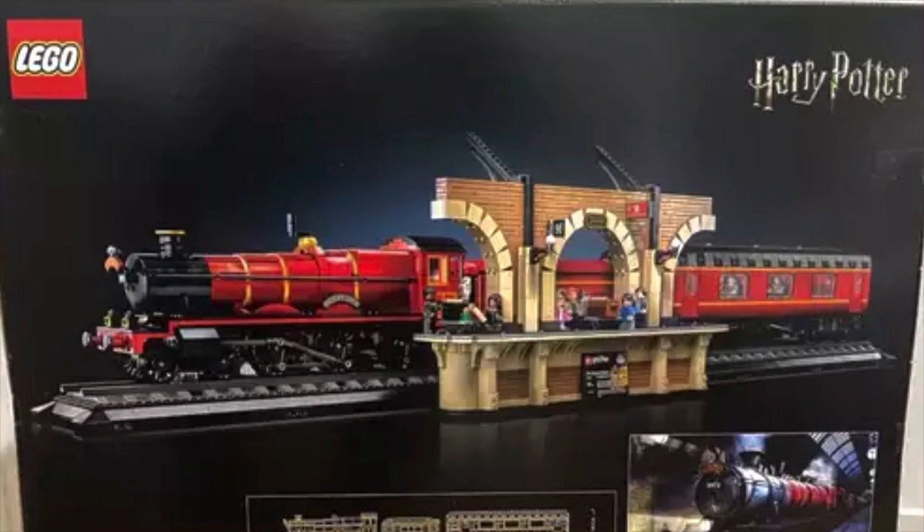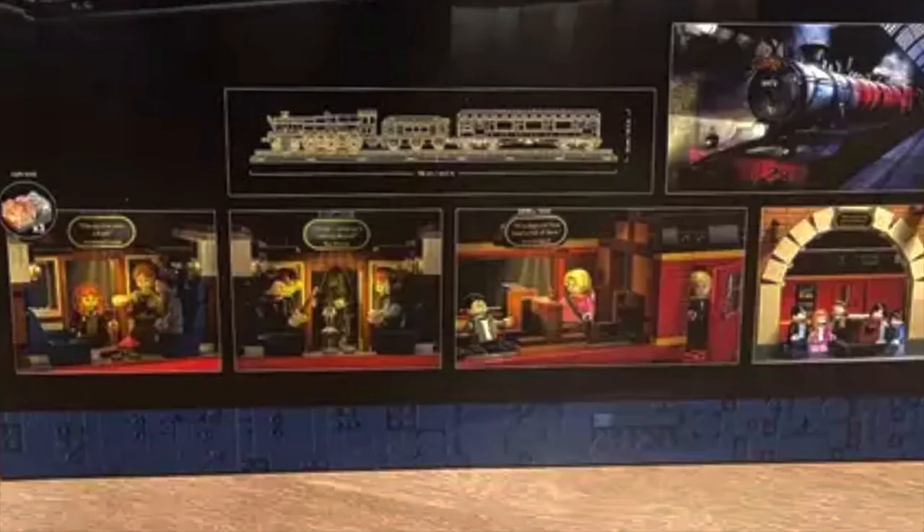The train includes the steam engine, the coal car, and then one passenger car. On the bottom half of the box, we can see four highlighted scenes.